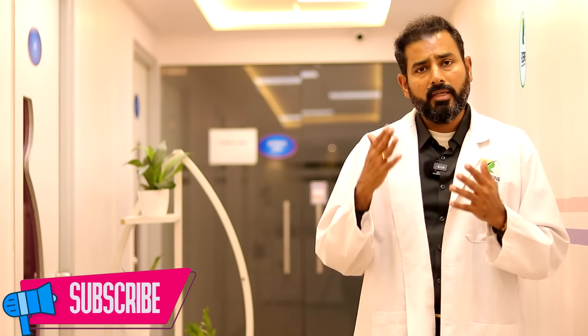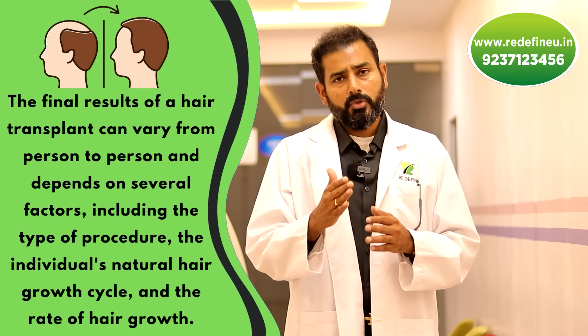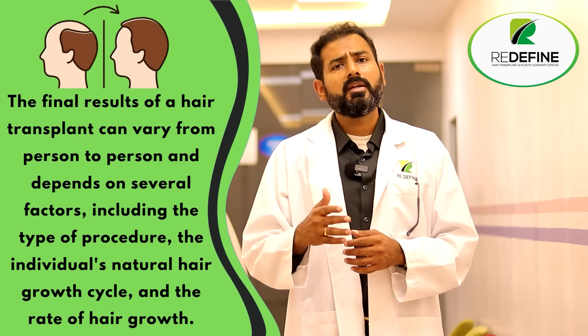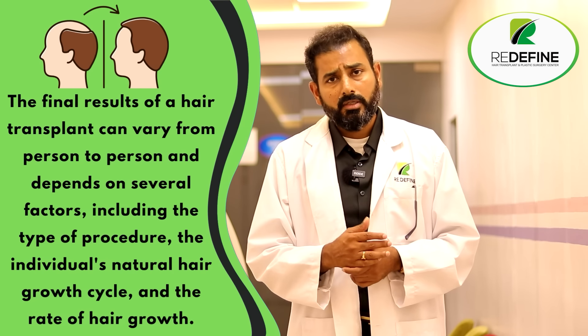Around the third or fourth month, people come back saying their hair looks empty and they don't see any roots. The roots are coming — they pierce through the scalp and emerge. So not to worry at all. Results vary from person to person: some people get early results in five months, some get late results up to eight or nine months, and that's okay. Up to one year, there is a possibility your transplant results will get better and better.